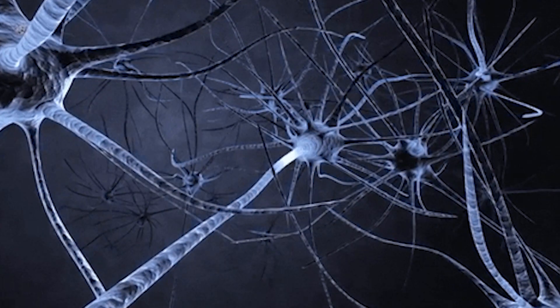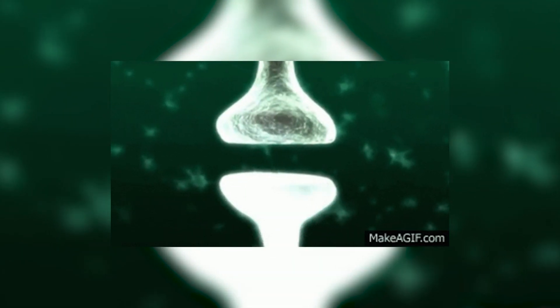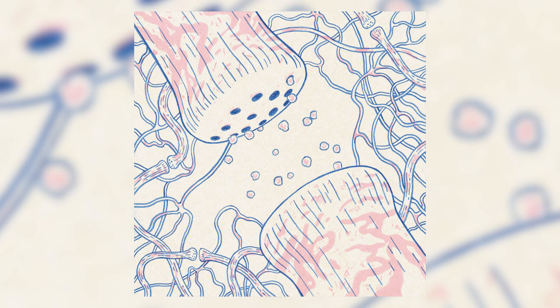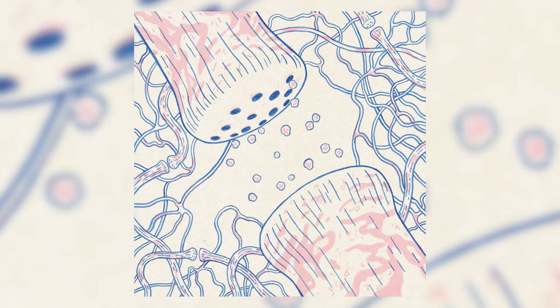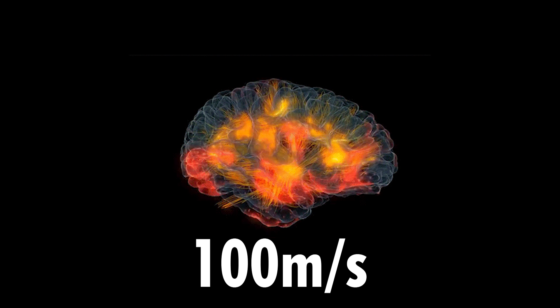Our neurons are connected by synapses, or a junction between two nerve cells, and currents circulate as impulses through these synapses, usually around 100 meters per second.